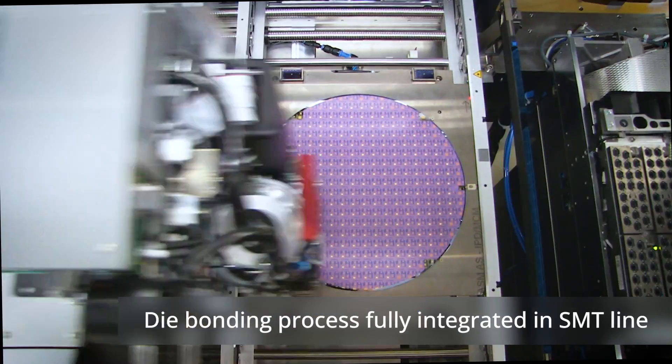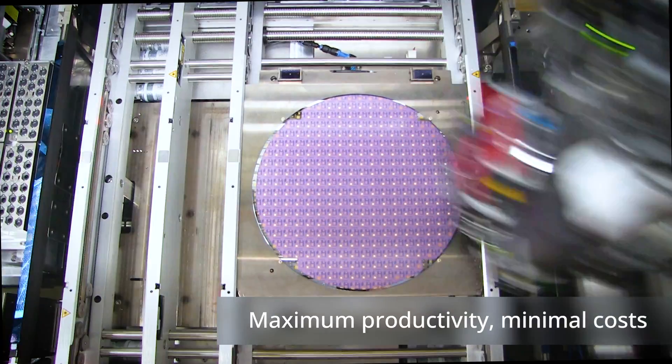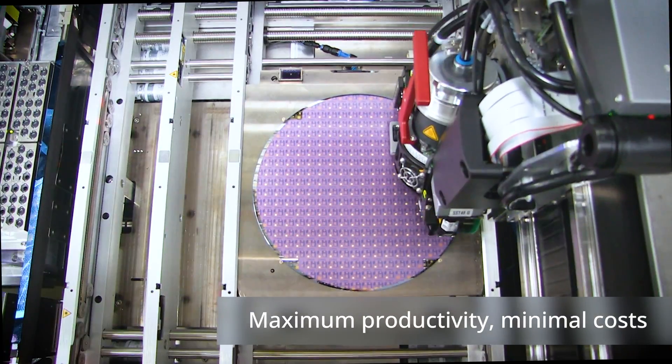Finally, the complex die bonding process can be fully integrated into the SMT line, eliminating the costs for dedicated special machines.